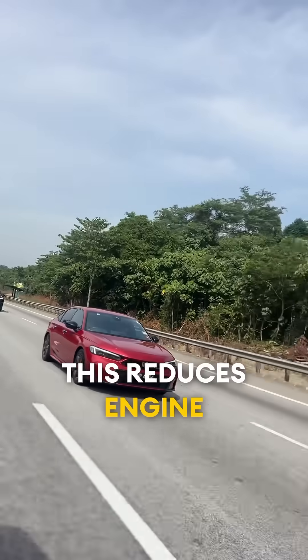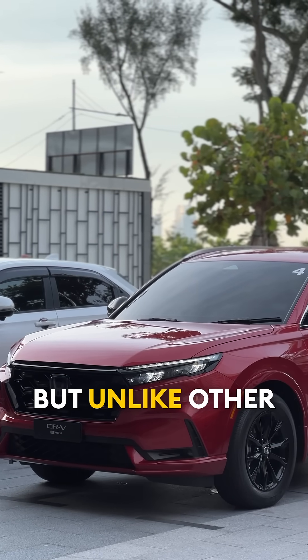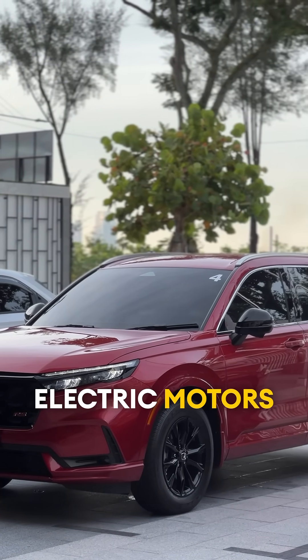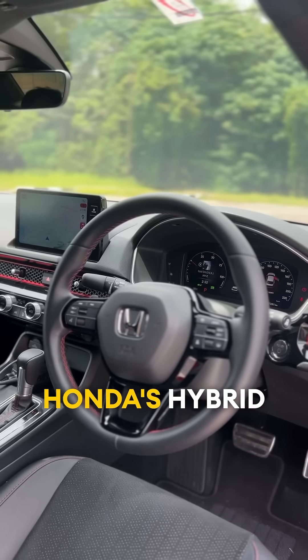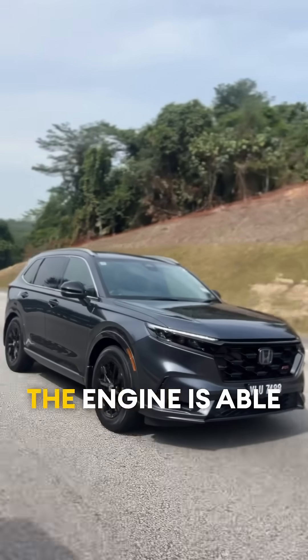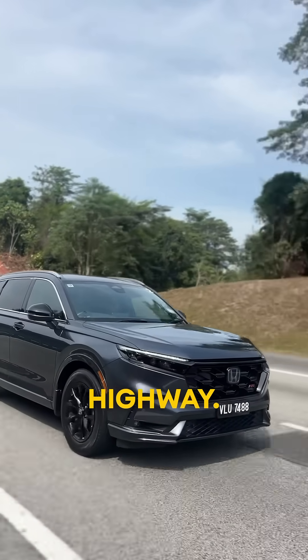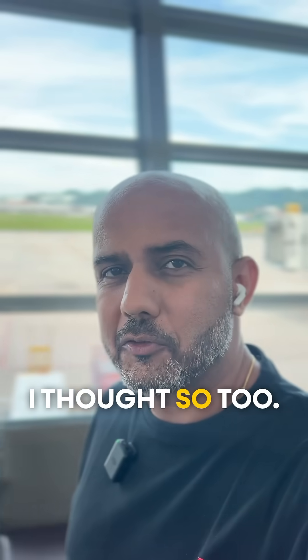This reduces engine RPM by 10%, thus saving fuel because it operates at a lower RPM. But unlike other systems where the engine and the electric motors have to work together at all times, Honda's hybrid system allows the engine to power the wheels independently as well. The engine is able to provide drive directly to the wheels at certain constant speeds, such as when cruising on the highway. Quite cool, isn't it? I thought so too.